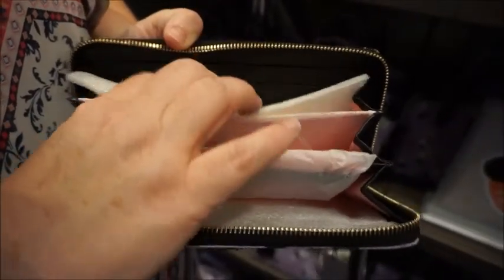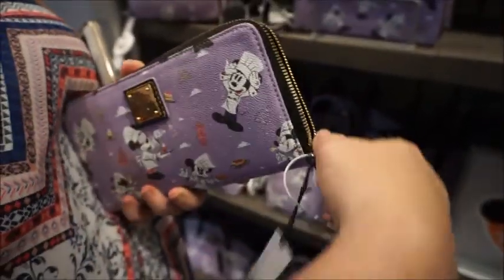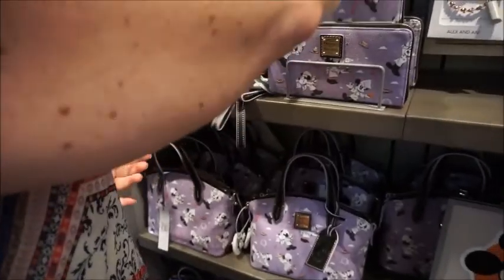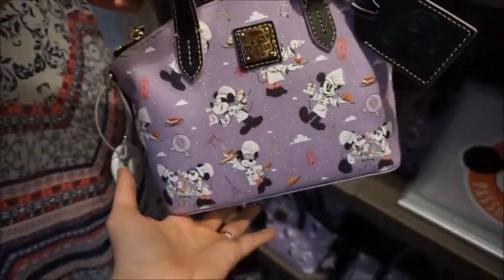Here's the wallet — oh my gosh, it's all pink too. Pink on the inside, so cute. Tissue paper still intact. With all of the Doonies, and this print is no exception, you really want to take the time to look through and choose your print placement because it is all over.